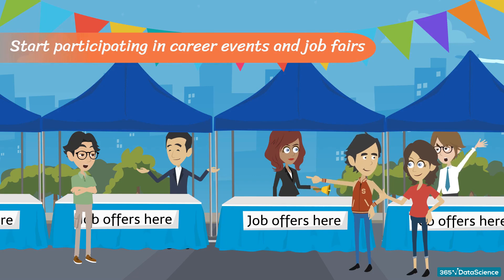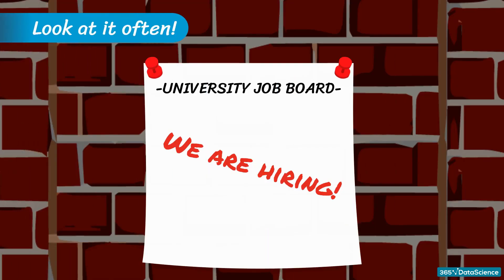First strategy — Best Foot Forward: start participating in career events and job fairs. The benefit of visiting these events is getting in touch with a lot of companies. It is a time-efficient process and you have the chance to make a good impression by showing off strong motivation. Second strategy — Reading Glasses On: dive into your university job board and look at it often. Sometimes firms announce certain job openings exclusively through university job boards, and many students don't pay attention to this source of opportunity, so doing so immediately increases your chances.